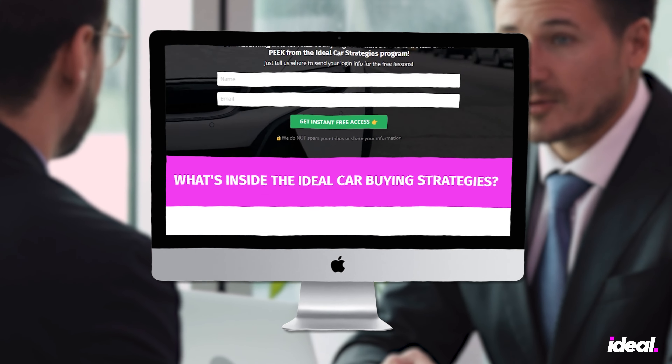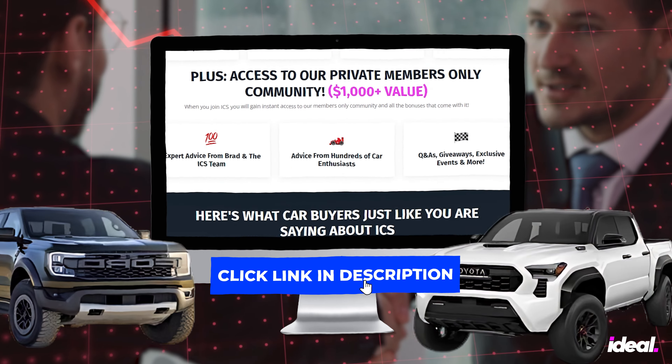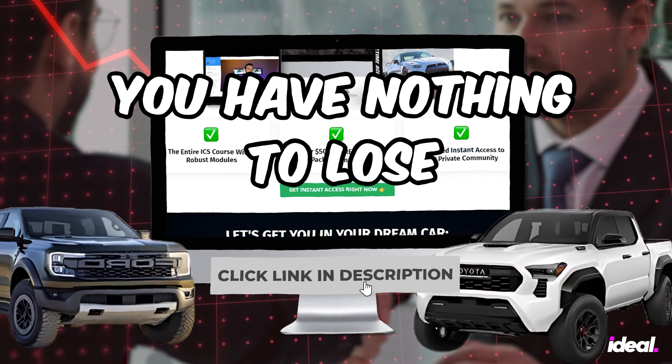If you want to learn how to negotiate like a pro and buy cars for less, check out our free car buying workshop — linked in the description, and you have nothing to lose. It's free.